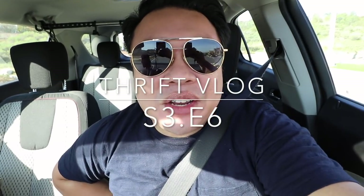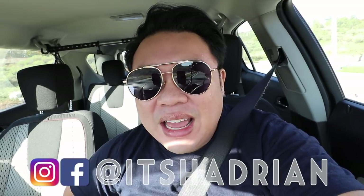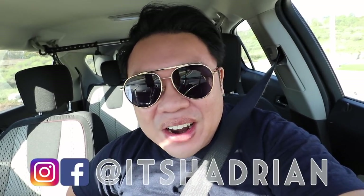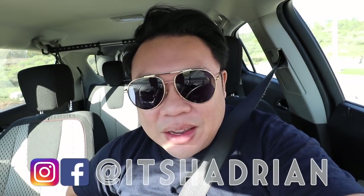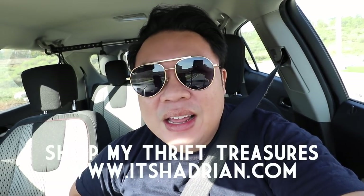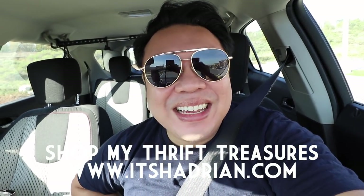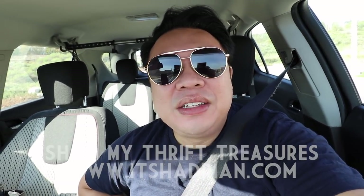Good morning, greetings, salutations YouTube, it's Hayden here. Welcome to another episode of the vlog. Today is actually going to be our first official day going thrifting, so I'm very, very excited. I'm having an early start — it's morning, like 9am. I'm really excited to go thrifting today. I hope you guys are too.